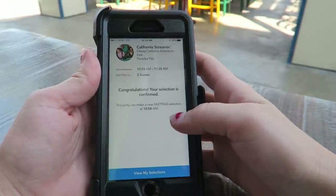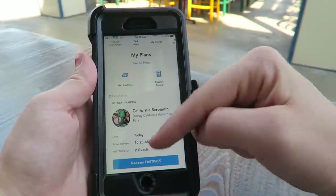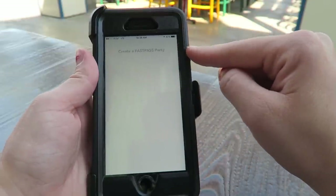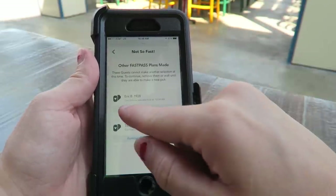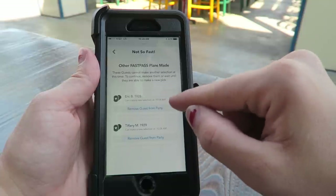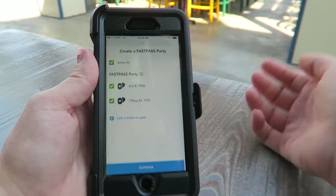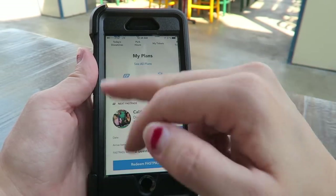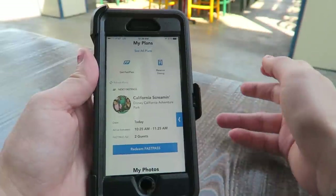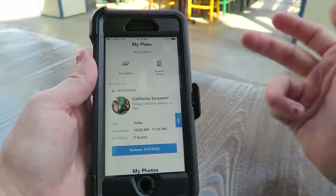Confirm that and done. If you already have a FastPass and you want to book your next one, and you're not allowed to get one yet, it will let you know — right here it says you can make a new selection at 10:54 AM. Just like the paper FastPass, there's a wait time between bookings so you don't get them back-to-back, similar to the FastPass Plus system at Walt Disney World.